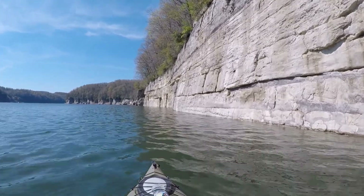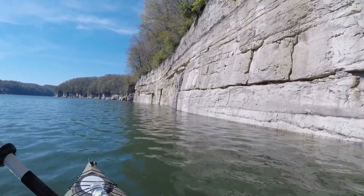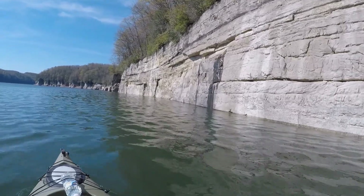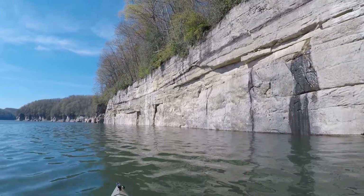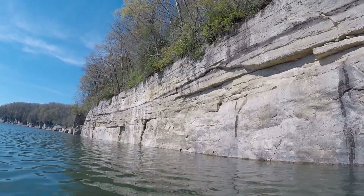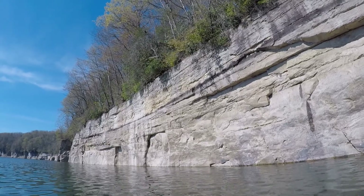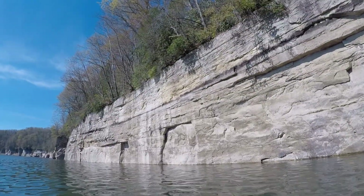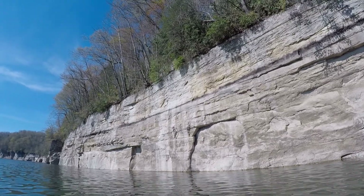Whoa — eagle, eagle above me and I didn't even see it! Check that out, I wasn't even looking. Looks like a juvenile. I forgot my bird ID guide. Might be a turkey vulture — yeah, looks like it's got a red head. Turkey vulture. Oh well, we'll catch him later.